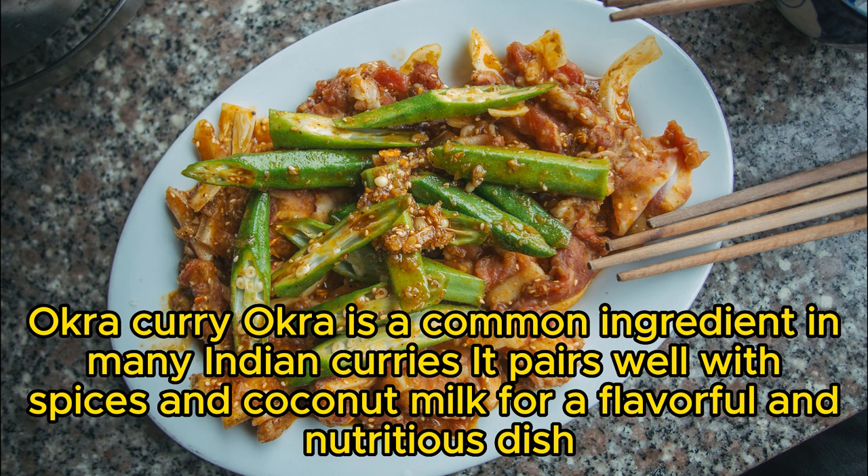Okra curry: okra is a common ingredient in many Indian curries. It pairs well with spices and coconut milk for a flavorful and nutritious dish.